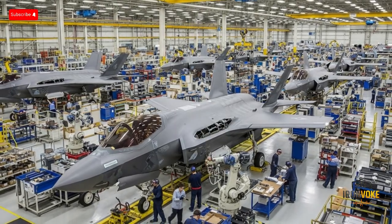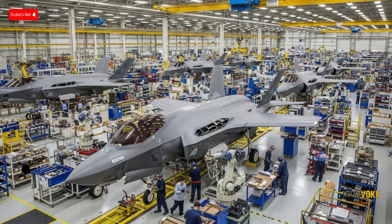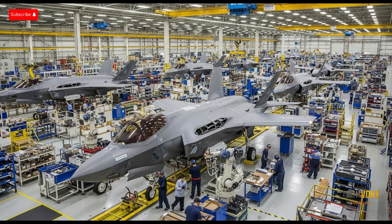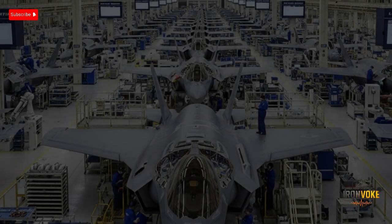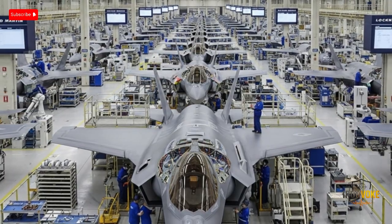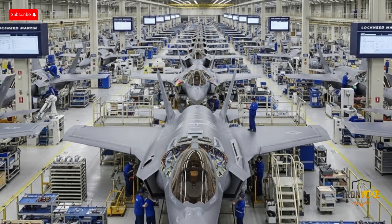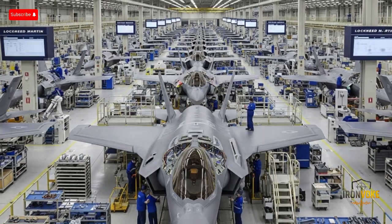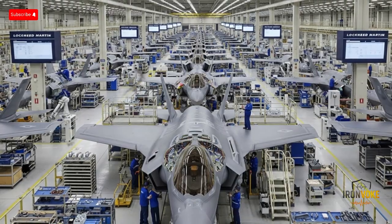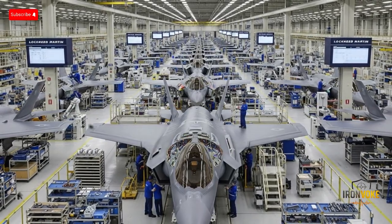The story of the F-35I Adir begins with the Joint Strike Fighter (JSF) Program, a U.S. initiative that aimed to create a fifth-generation multi-role fighter to replace older aircraft like the F-16 and F/A-18. Israel, being a close U.S. ally with one of the most active air forces in the world, was an early participant in discussions about acquiring this new fighter. But there was one major condition — Israel wanted the ability to customize the jet to meet its unique operational requirements. Normally, the F-35 is sold as a highly standardized aircraft with limited customization for export customers. However, after negotiations with Lockheed Martin and the U.S. government, Israel became the only country allowed to fully integrate its own electronic warfare systems, command and control software, and domestically developed weapons into the F-35 platform. This is how the F-35I was born.